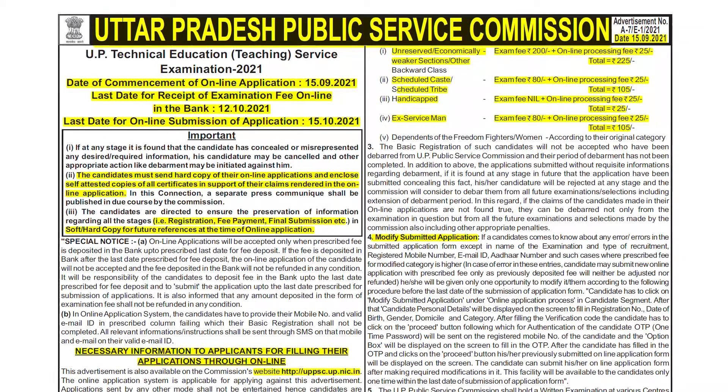Hello, welcome to Online Book. Today we will see the Uttar Pradesh Public Service Commission recruitment for UP Technical Education Service. It's going to have a large number of vacancies, so you must fill it. Before starting the video, I request you to please subscribe and press the bell icon so that you will get notifications on an early basis.